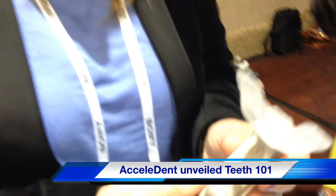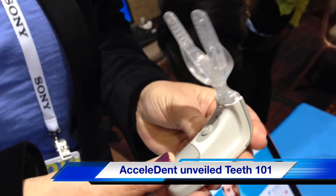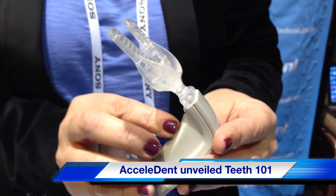We have a new product called Accelident Aura. It's an orthodontic device used in conjunction with orthodontics, braces, or aligners, and it helps to speed up tooth movement by up to 50%. It's very gentle.